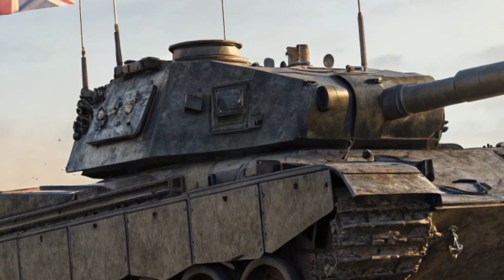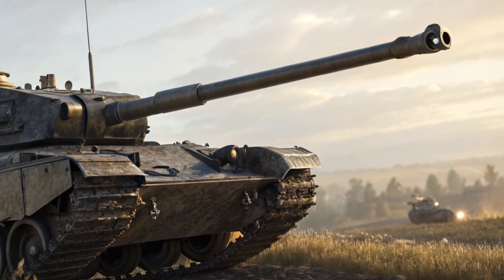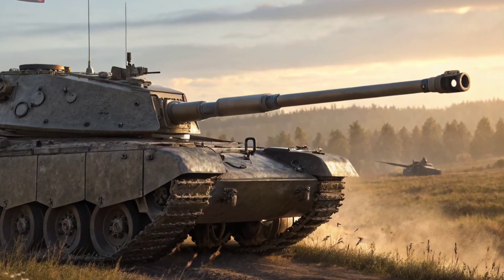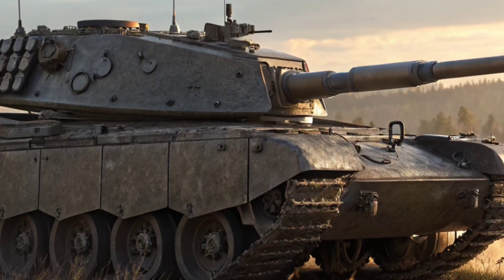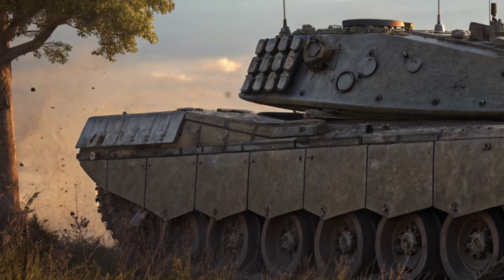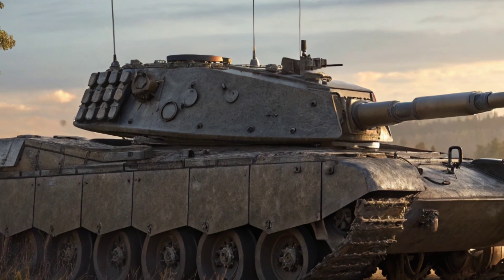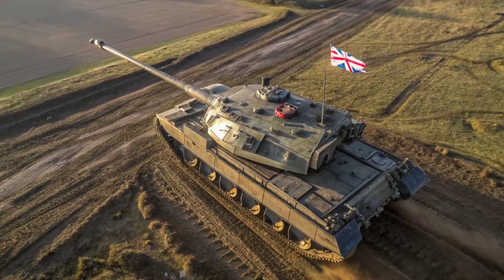So next time you see this tank rolling across Salisbury Plain or leading a NATO exercise in Europe, remember: this is not the Challenger 2 you once knew. This is the Challenger 3, Britain's reborn iron fist. Thank you for watching NextEraTech. If you love exploring cutting-edge military and defence technology, make sure you subscribe, like, and share this video. Stay tuned, because the future of warfare is being built right now.